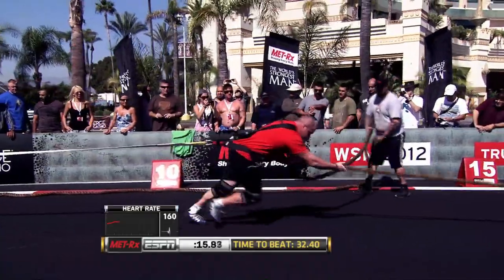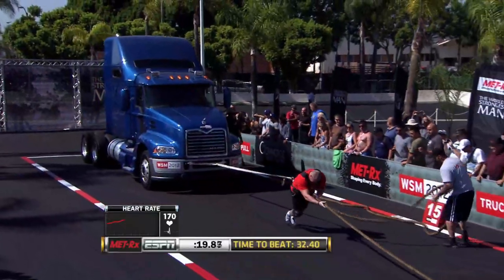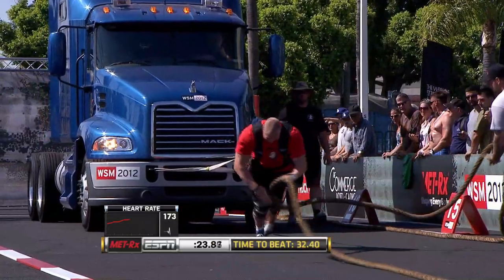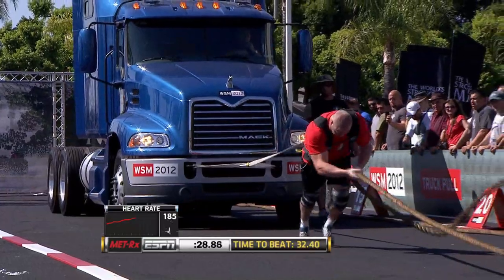32.40 is the mark to beat. This is Jack McIntosh of England, and he is strapped to 17,500 pounds. He's doing some good work, but he's just not as low as Barone, and really not generating the energy with each and every step that Barone was.